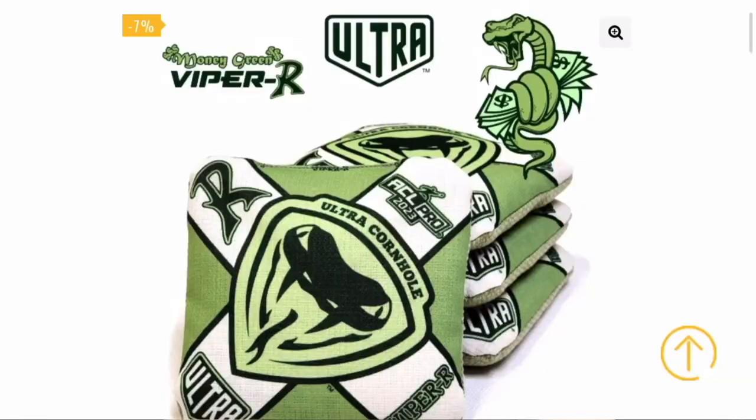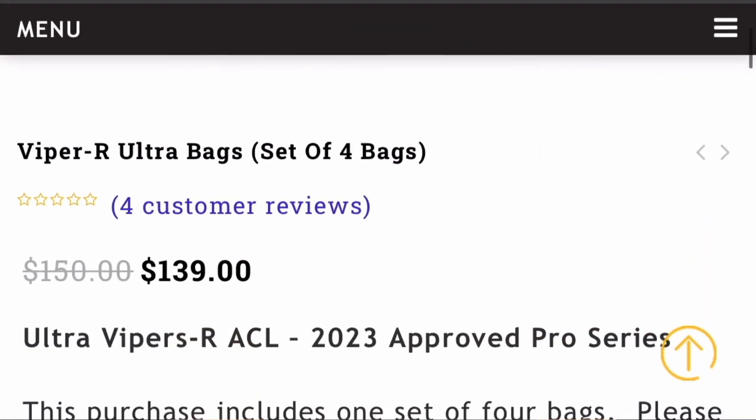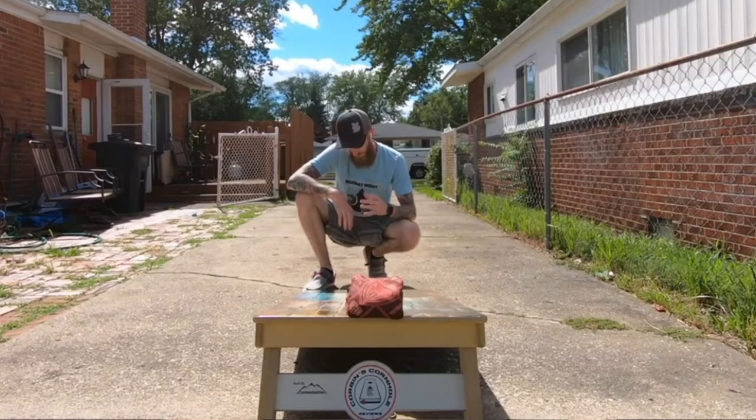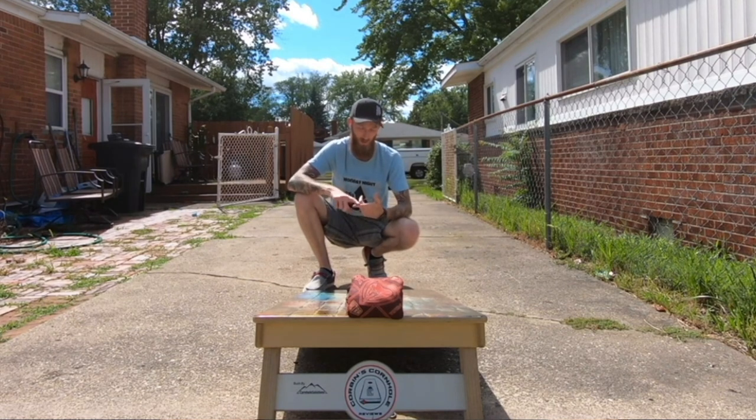And we made it to the top 3. Surprisingly, the only Ultra bag on the list is the Viper R. It's a carpet bag by Ultra with the Viper fast side, and it's probably the main bag I'm seeing everywhere on social media right now. It's a harder bag to get at the moment because everybody wants it. Corbin has a good video on the Viper R's — go check it out.